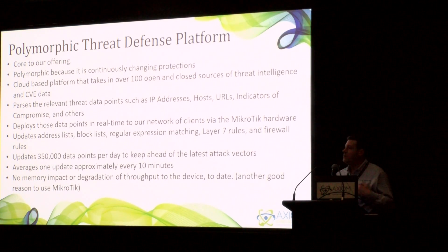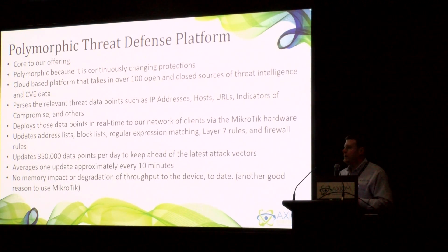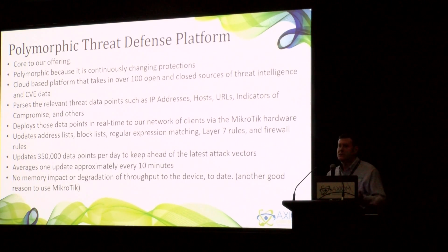Over 350,000 data points per day are updated, and there's no memory impact or degradation to the device. We see less than 5% overhead on the CPU simply because we're dropping packets in the RAW before they get to the IP tables. It's very important that we deal with threats and matching before it gets into the connection tracking and bogs down the CPU. There's no better product on the market than the MicroTik platform for denial-of-service mitigation. It can identify SYN floods, ACK floods, DNS amplification, and DNS reflection attacks faster and better than anything we've seen from a hardware perspective.